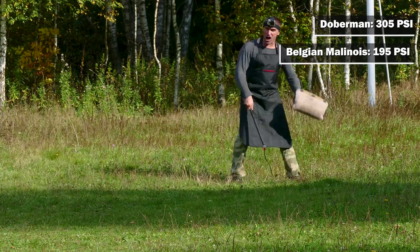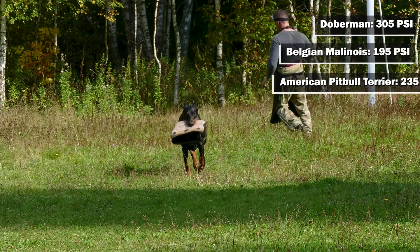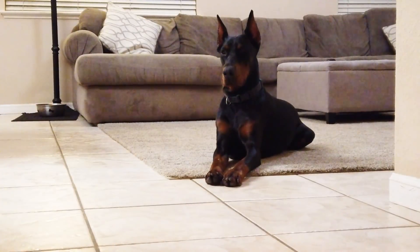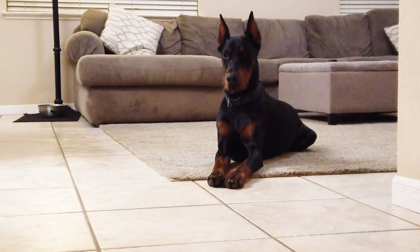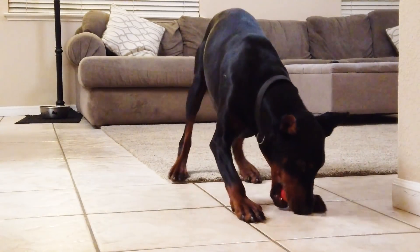Up next is the impressive strength of the Doberman's bite. The Doberman is thought to have a bite pressure of about 305 PSI — that's pounds per square inch of force. To put this in perspective, the Belgian Malinois is thought to have about 195 PSI, the American Pit Bull Terrier about 235 PSI, and the German Shepherd at about 238 PSI. There are other dogs that outrank the Doberman in bite strength, like the Mastiff, but not many. The Doberman is very high on this list.